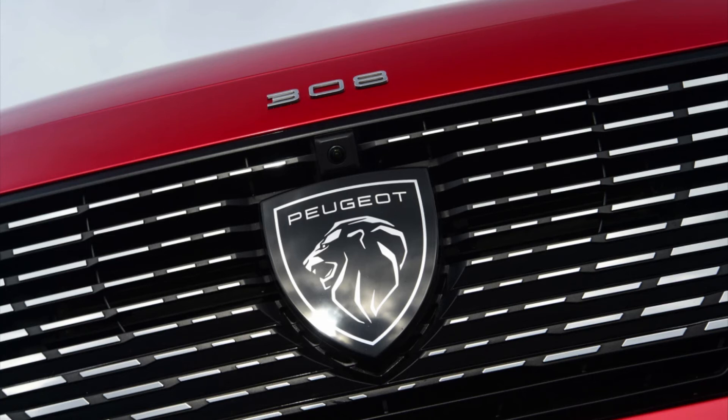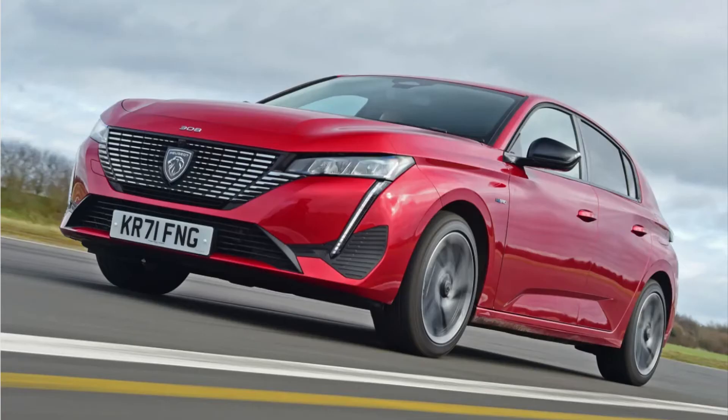The Stellantis group has 16 car brands, and out of these there are three new main cars that Stellantis cannot get wrong. These cars are the DS4, the Vauxhall Astra, and the new Peugeot 308. This is a striking looking car, but the real question is: is it any good? Well, let's find out.